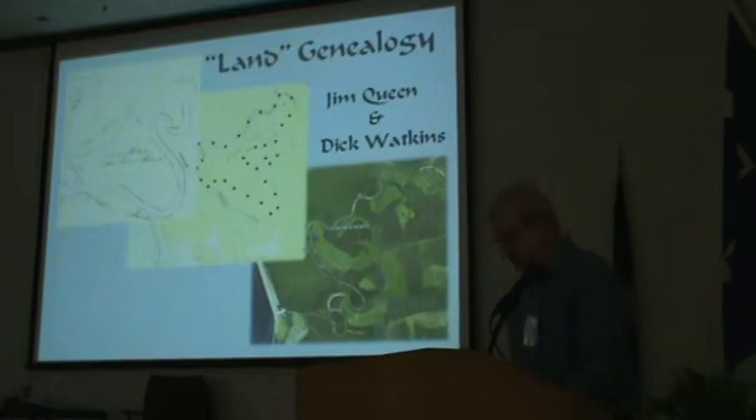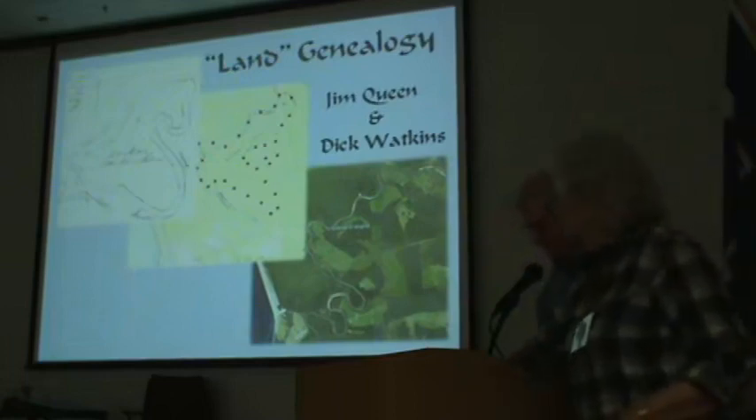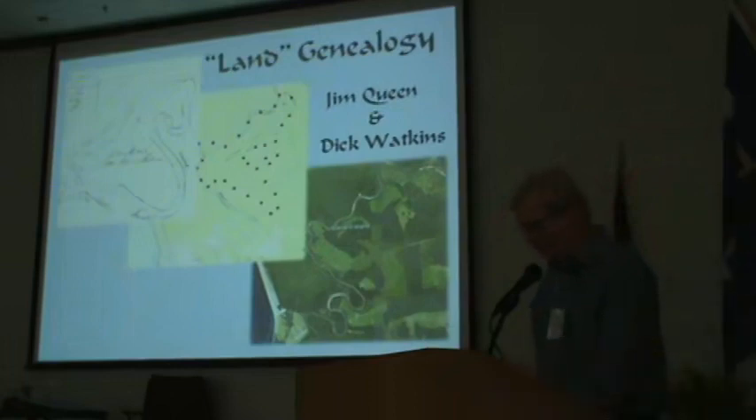Good afternoon. Jim Queen and I are here to talk with you about land genealogy. Back in the 1700s, the British government granted land to encourage settlement of South Carolina. Typically, a person would petition to be granted land, and if the petition was approved by His Majesty's Counsel, the Surveyor General directed a deputy surveyor to survey a tract of land for which a plat was drawn and certified. These are the colonial plats that are the primary subject of today's presentation.